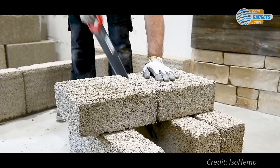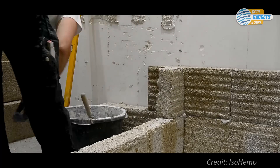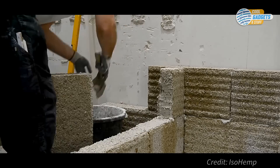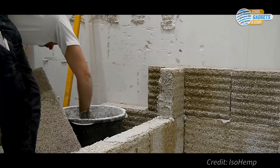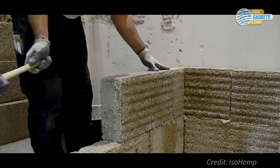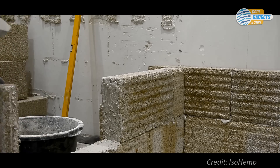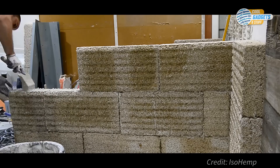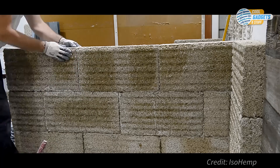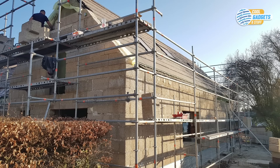Hempcrete, as we know it today, was first developed in France and used as a building material across Europe for decades now. Unlike the US, Europe has never prohibited the cultivation of hemp plants, so they have been able to take advantage of this remarkable and environmentally friendly building material. Industrial hemp was finally legalized in the US in the 2018 Farm Bill and farmers are showing a keen interest in growing hemp for industrial and construction use. Hempcrete is one of those bio-based materials that can be used to build, renovate, and restore all types of buildings.